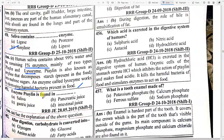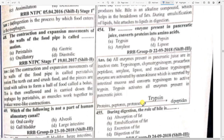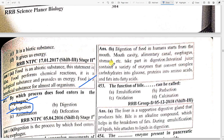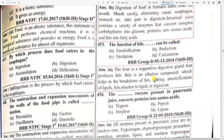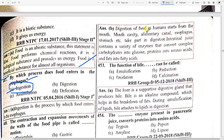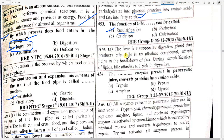After digestion, carbohydrates are converted into option B — glucose. Digestion of food in human beings starts from the mouth cavity; the alimentary canal, esophagus, stomach etc. take part in digestion. Intestinal juice contains a variety of enzymes that convert complex carbohydrates into glucose, proteins into amino acids, and fat into fatty acids. The function of bile can be called option A — emulsification.